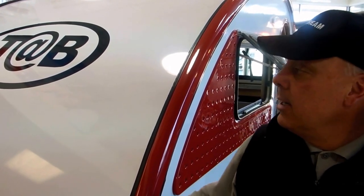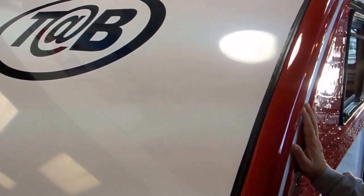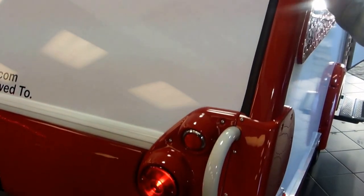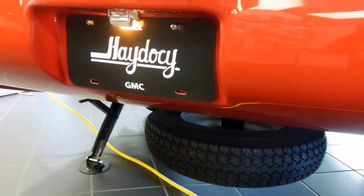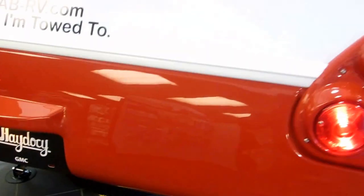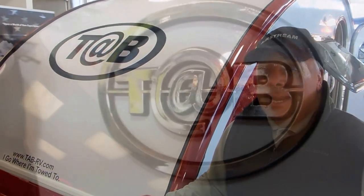In keeping with the Haydesee tradition of the best of the best, the TAB coach offers wonderful opportunity in color. Here we've done a combination of scarlet with a white background. Think about it — for all you Buckeye fans, that scarlet and gray combination. Got a favorite team? Let us match the color — we can have fun with this. Come out and see our new lineup of TAB coaches. It's all about customization, quality, and fit and finish.